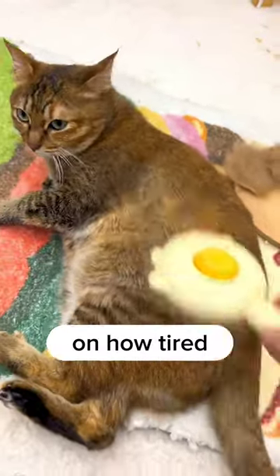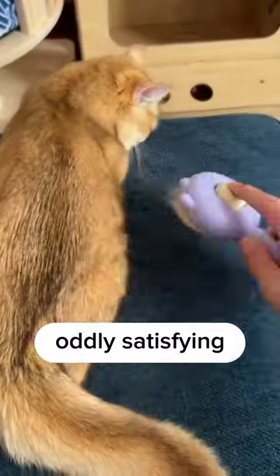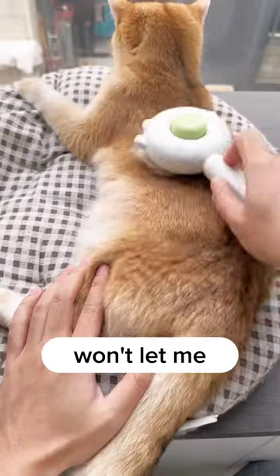And don't even get me started on how tired my hands are from all the brushing and clicking. But here's the thing — the sound it makes is oddly satisfying. I can't stop clicking that button. It's like I'm addicted or something. And to make things worse, my cats won't let me stop brushing them.